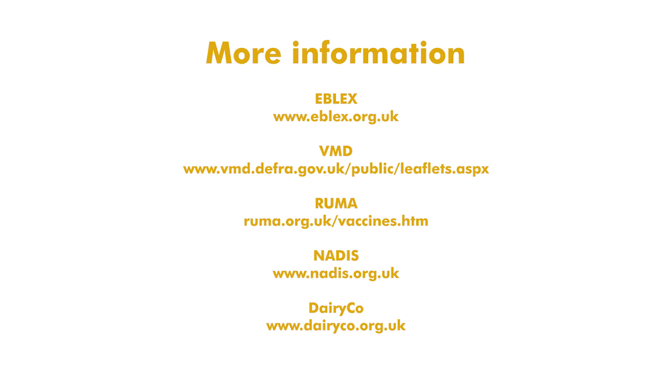We hope you found this video useful. You can find more information about vaccinating cattle in the UK on the following websites: EBLEX, the Veterinary Medicine Directorate, the Responsible Use of Medicines in Agriculture Alliance, the National Animal Disease Information Service, and Dairy Co.